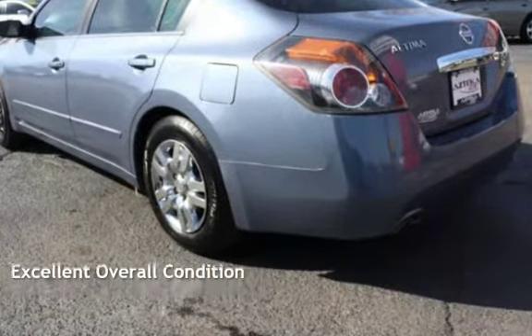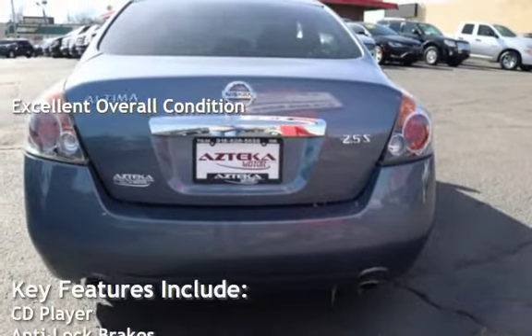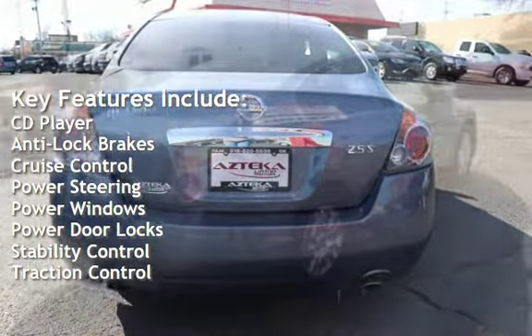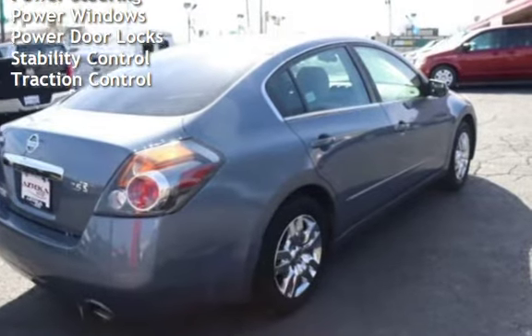This vehicle is in excellent overall condition. Key features include: CD player, anti-lock brakes, cruise control, power steering, power windows, power door locks, stability control, and traction control.